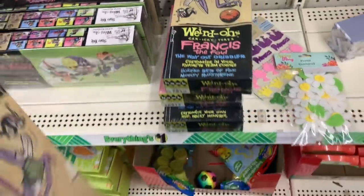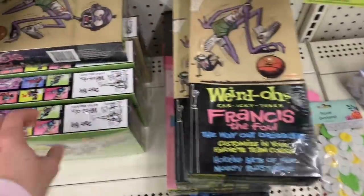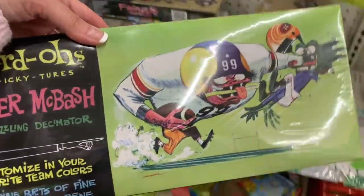They're kind of weird and ugly but he loves to build stuff. So we have Francis the Fowl and Killer McBash.